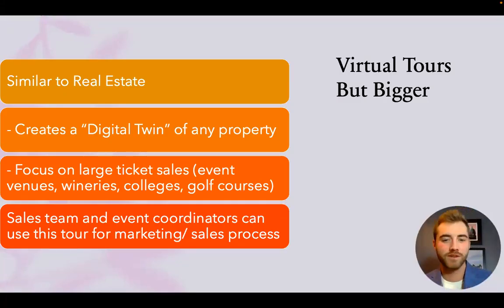Virtue Visit is virtual tours but bigger. It's similar to what you'd see in real estate where clients are able to access a portfolio online and walk through a property when interested in buying a home. However, this creates a digital twin of any property. We thought to take this to the next level and use it for large ticket sales such as event venues, wineries, colleges, and golf courses.